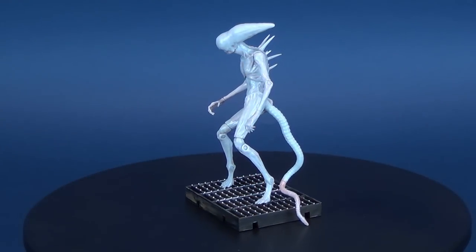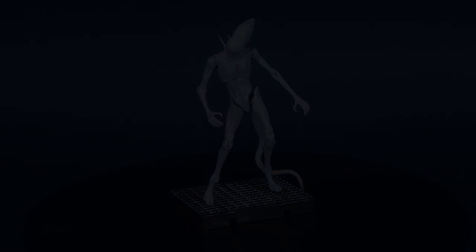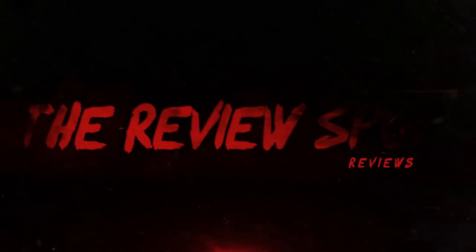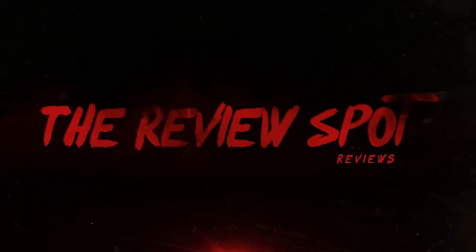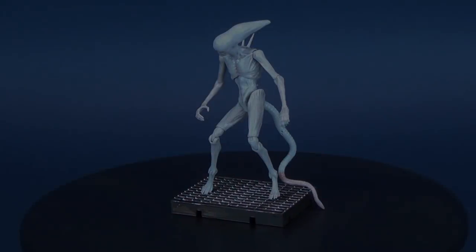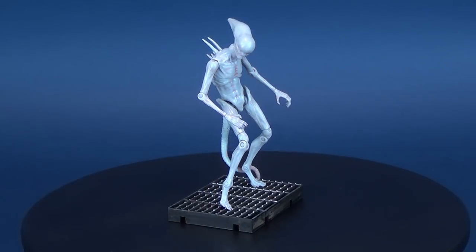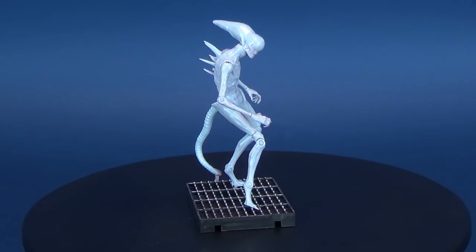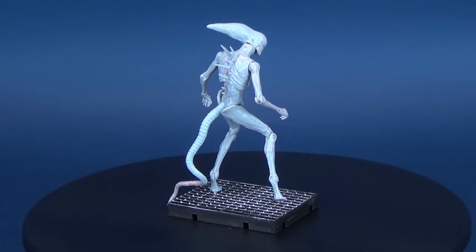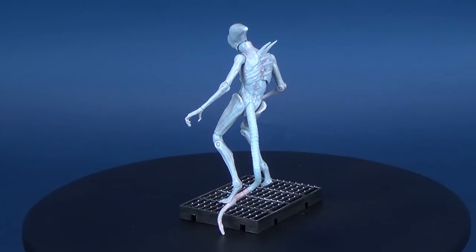Terror gets evolved. Here's your look at the new Hayatoys Exquisite Mini, Alien Covenant Neomorph. The Neomorph was an endoparasitoid extraterrestrial species encountered by the crew of the U.S.C.S.S. Covenant. Exquisite Mini is a new stand series for a 1/18th super-articulated action figure line from the folks over at Hayatoys.